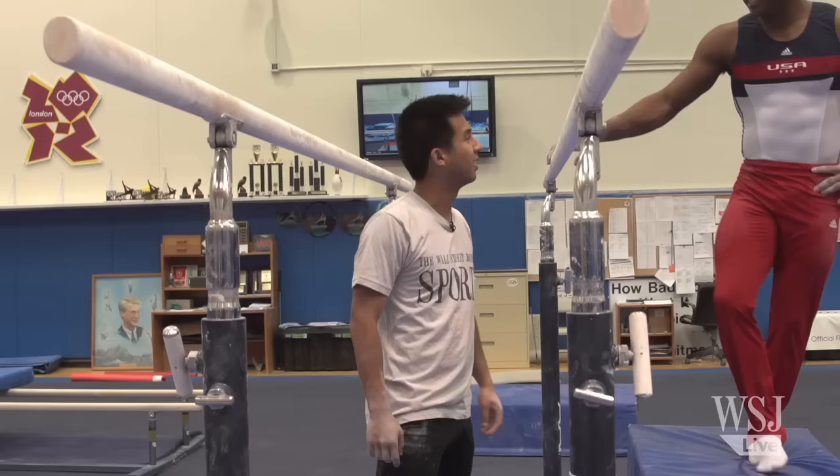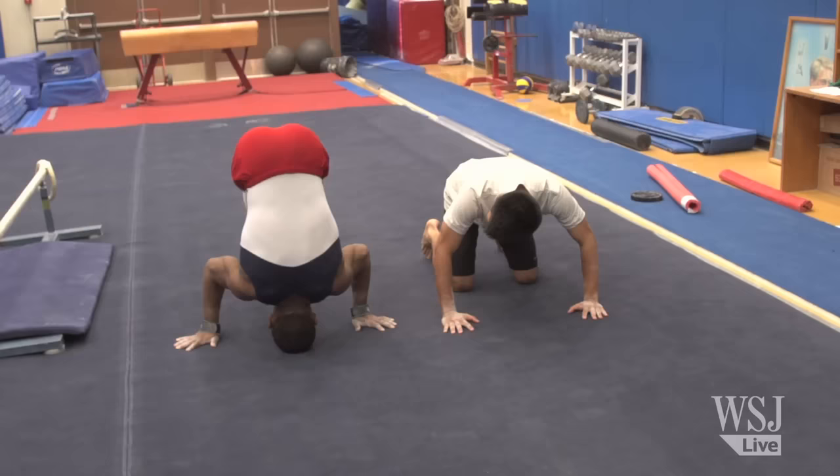This is like terrifying. I thought I would be able to get up to the handstand, but I don't think I could. Maybe not today.